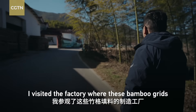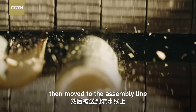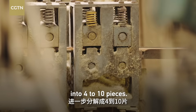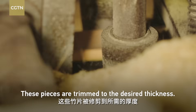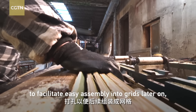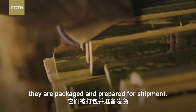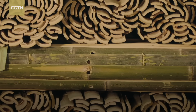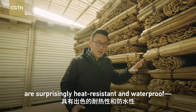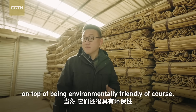I visited the factory where these bamboo grids are manufactured. The raw bamboo sticks are first cut into sections, then moved to the assembly line where they are further broken down into 4 to 10 pieces. These pieces are trimmed to the desired thickness, holes are punctured to facilitate easy assembly into grids later on, and finally they are packaged and prepared for shipment. Over time, people discovered that these bamboo grids are surprisingly heat-resistant and waterproof — both excellent qualities for their role, on top of being environmentally friendly.